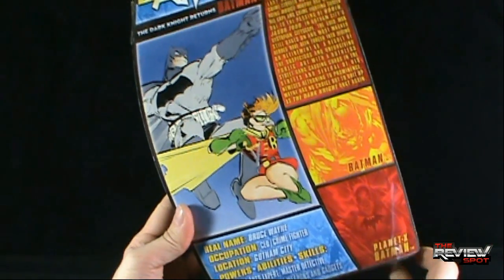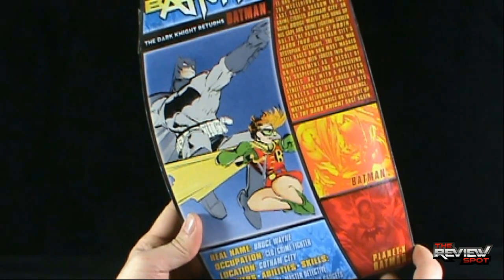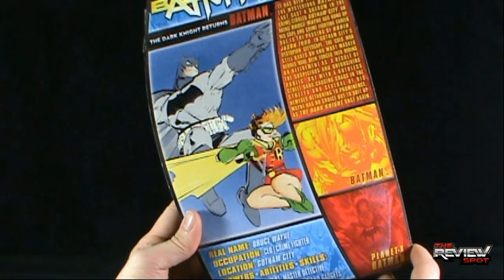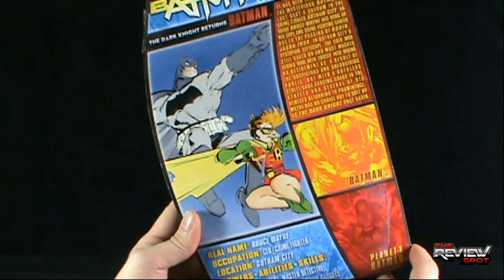When we flip it over on the back: The Dark Knight Returns Batman. Also depicted in this picture is the Robin. Real name: Bruce Wayne. Occupation: CEO. Crime fighter. Location: Gotham City. Powers, abilities and skills: martial arts expert, master detective, vast arsenal of weapons and gadgets.